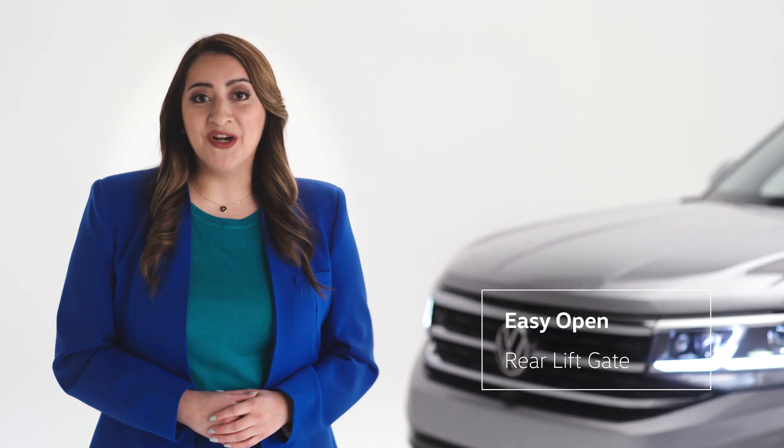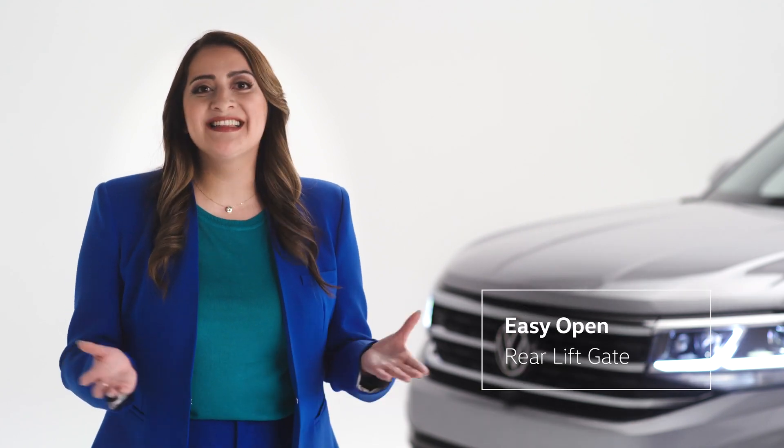Let's start with one of my favorite features. With all the great cargo space you can use, your hands are sometimes going to be full. No problem — you can open the rear hatch with a quick kick. Call it an extension of your leg.